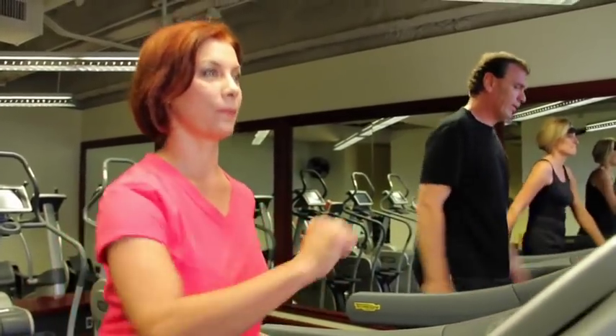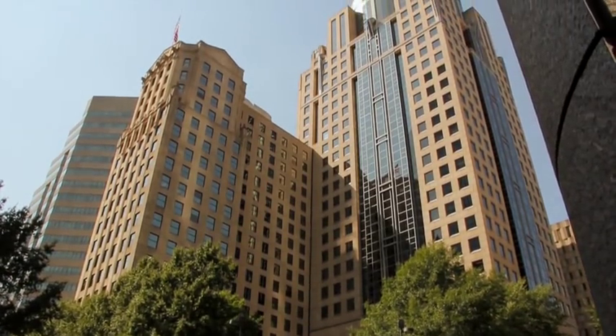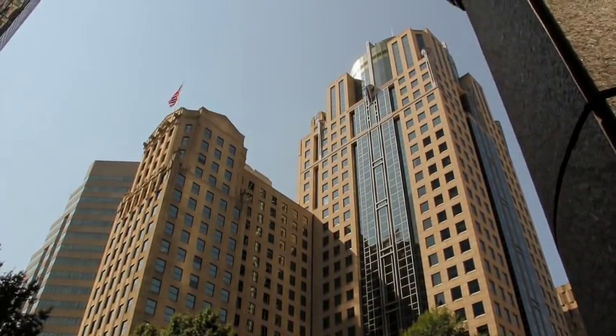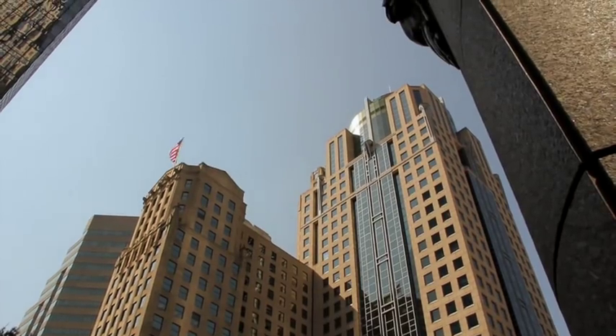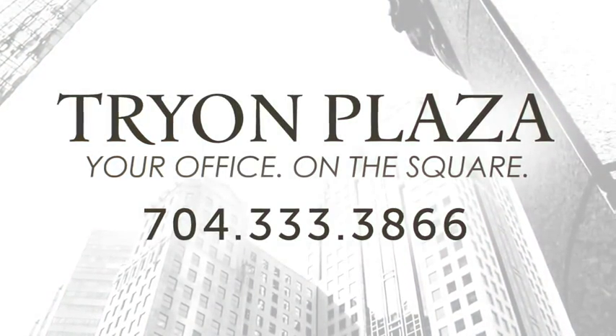With modern amenities, an incredible history, and an ideal location, Tryon Plaza provides tools and services in an environment that is built to ensure success for both you and your business. Call today to learn more about owning a piece of the Queen City.